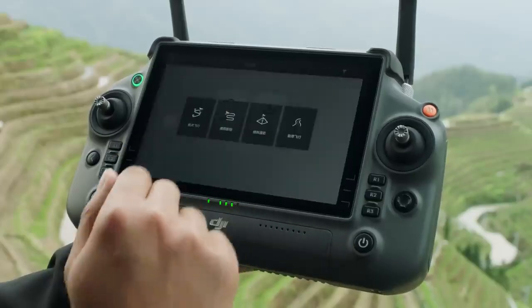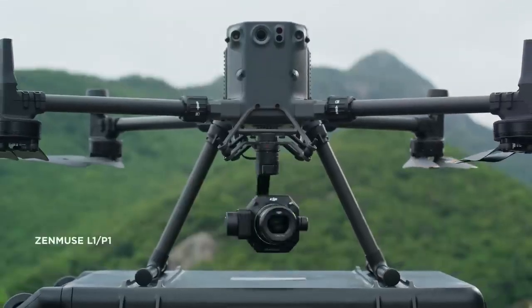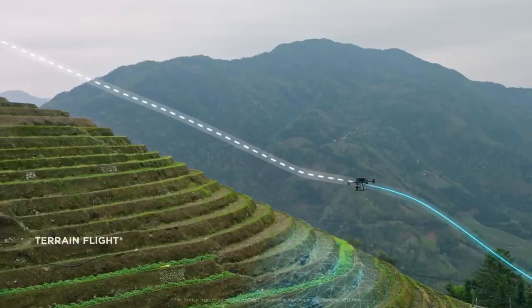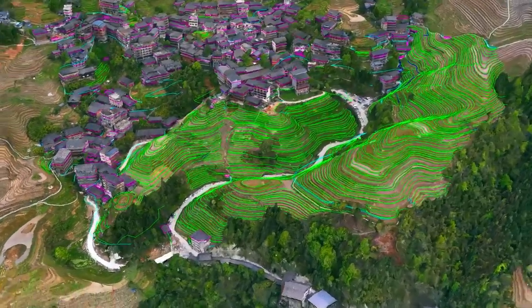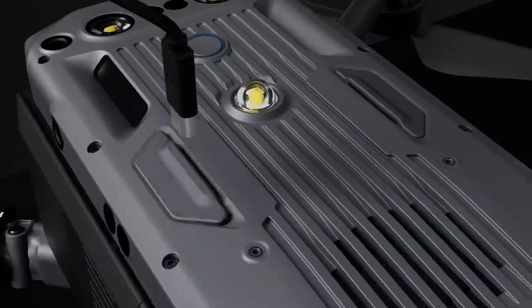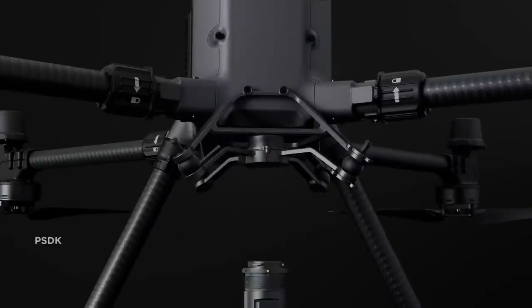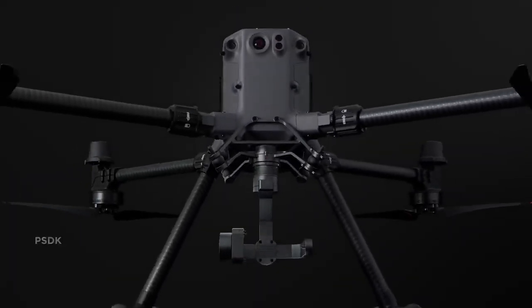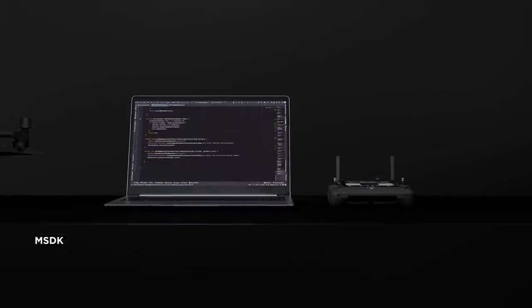The M350 RTK also supports numerous flight route options. With the DJI L1 and P1, users can quickly execute surveying and mapping tasks with a high level of accuracy. The M350 RTK's SDK capabilities further expand development possibilities, empowering custom third-party integration into any ecosystem.